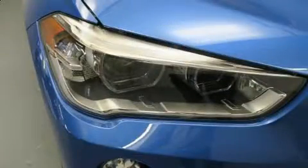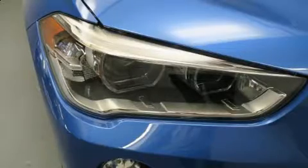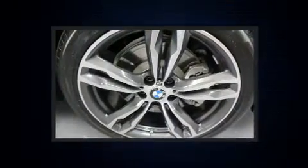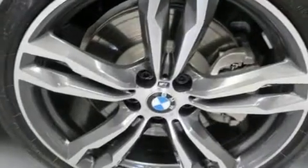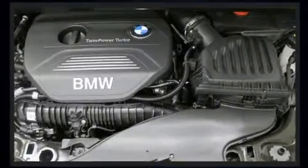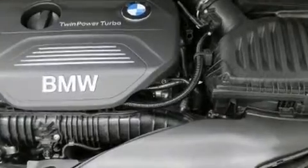Top features include power windows, one-touch window functionality, power front seats, a trip computer, a power liftgate, and seat memory. Everything is where it ought to be, from the dashboard controls to the door locks and window controls.